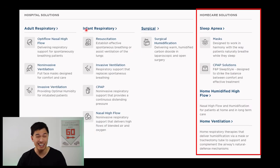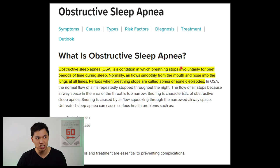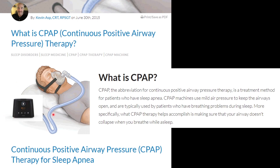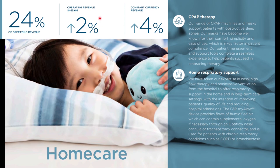Looking at the home care solution side of things, this is where Fisher & Paykel sees medium-term growth. Their flagship product, the F&P Sleep Style, is designed to treat people with obstructive sleep apnea — a condition in which breathing stops involuntarily for brief periods during sleep. Fisher & Paykel Healthcare's Sleep Style provides CPAP therapy, an abbreviation for continuous positive airway pressure therapy. Home care currently makes up 24% of total operating revenues at $465 million, an increase of 2% year-on-year.